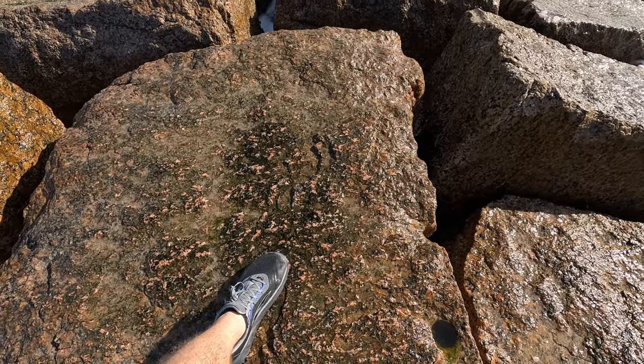And for your own safety, you have to be careful out here on these rock groins. Do not step on the greenish-brown algae — this stuff is super slippery.